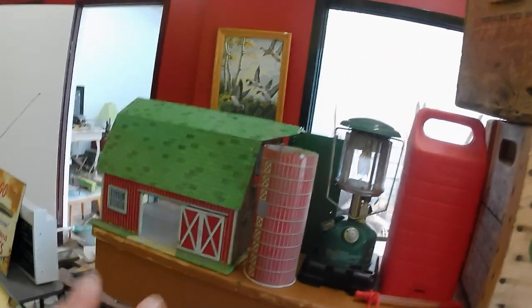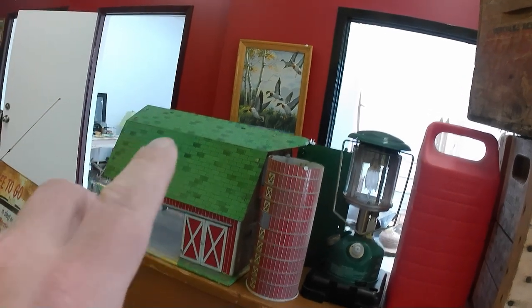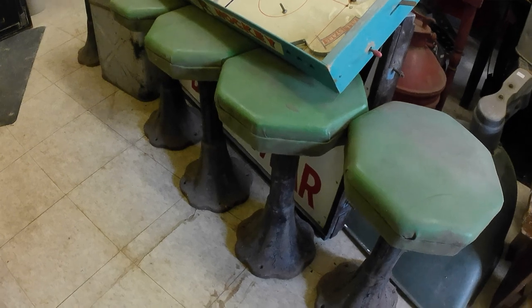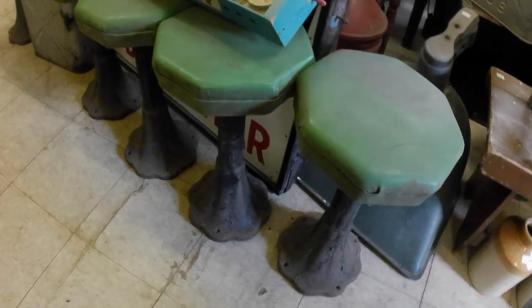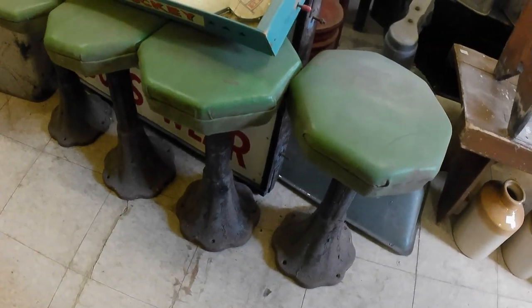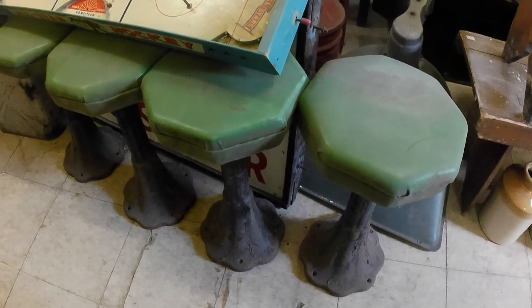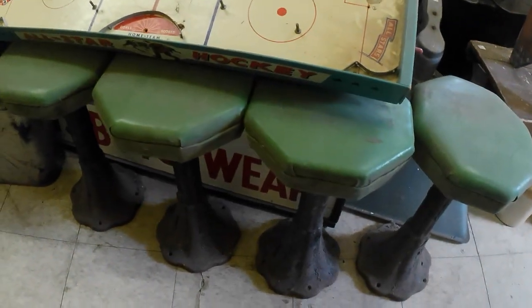And this tin barn as well — it's missing some pieces, so it's mainly parts. We did get some plastic toys with it. And then I got five of these cast iron base restaurant stools. They're out of a local hotel that was torn down about six years ago.